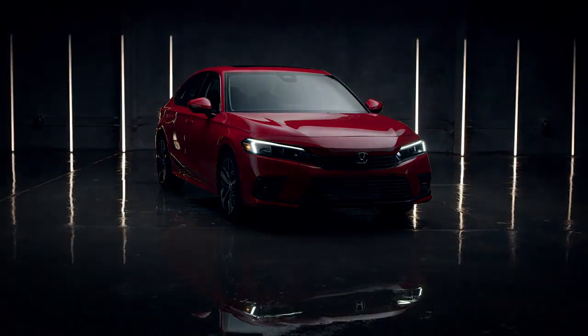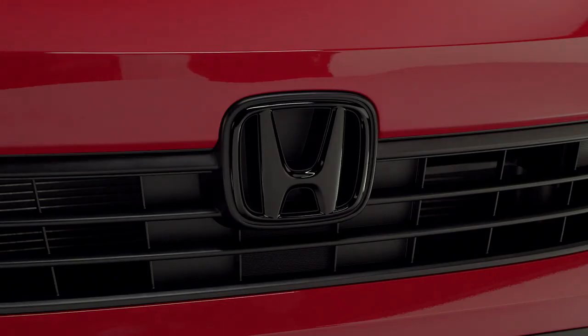And if you want a more aggressive look to go with your exciting ride, check out the available HPD package.